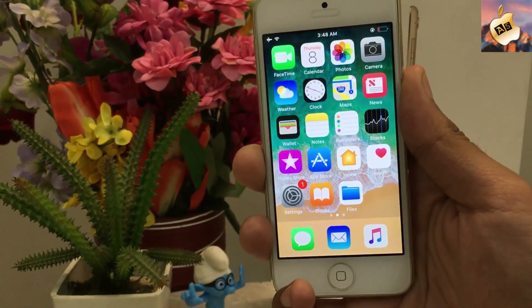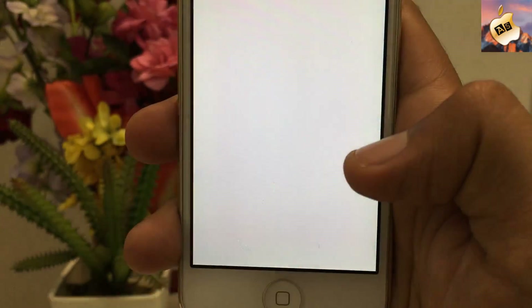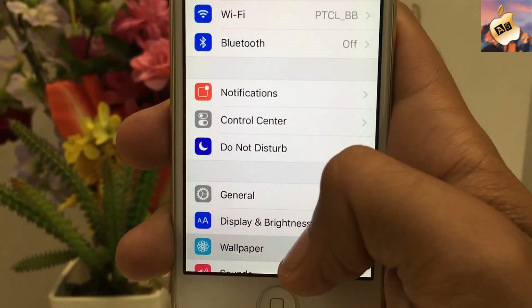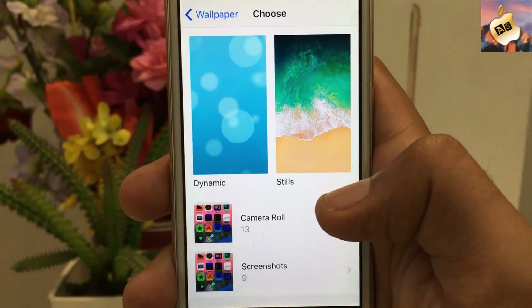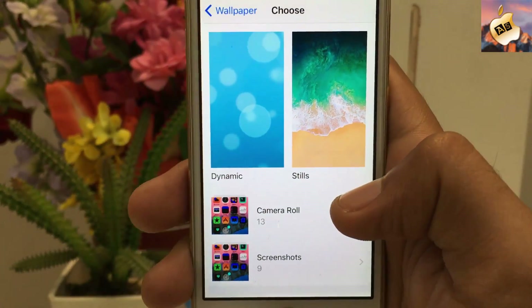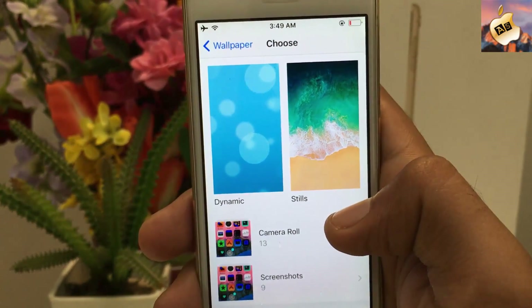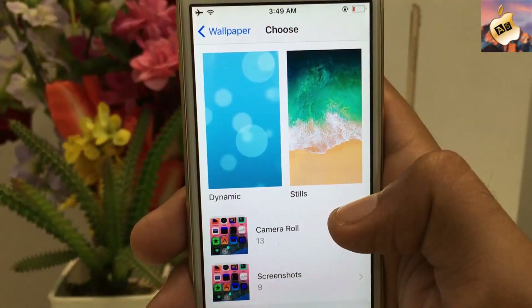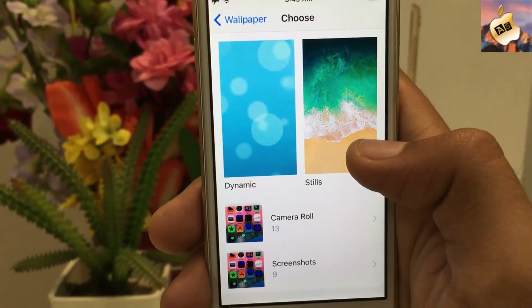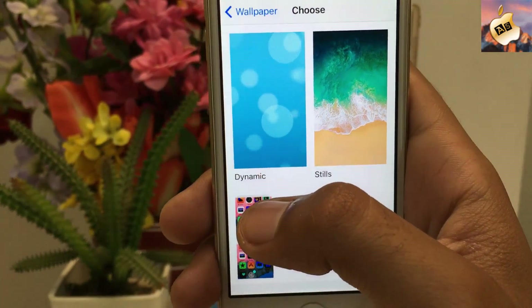The third tip: go into Settings, then go into the Wallpaper section, and go into Choose a New Wallpaper. From here, do not apply dynamic wallpapers on your iOS device because it will drain your battery life twice as fast as still wallpapers. Make sure you do not use dynamic wallpapers.